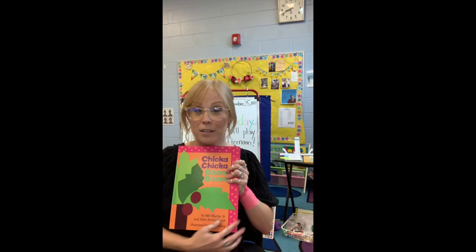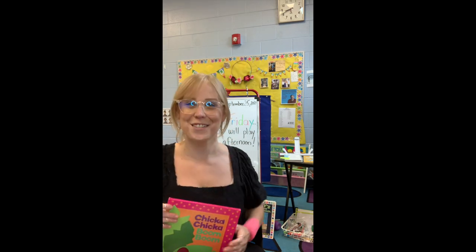Give a round of applause for Chicka Chicka Boom Boom. Awesome job. One of my favorites — I hope you enjoyed it too.